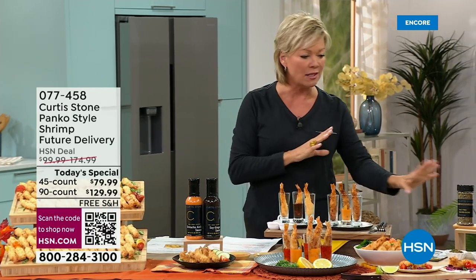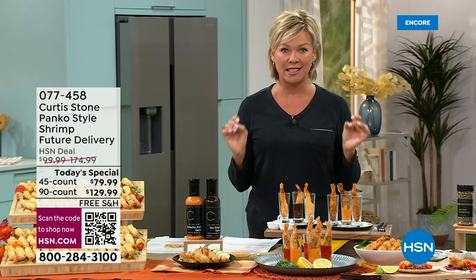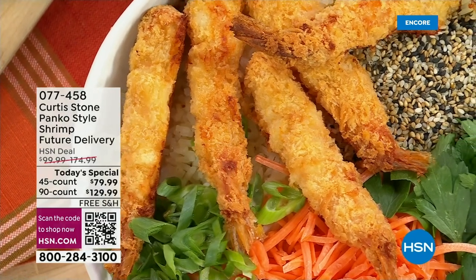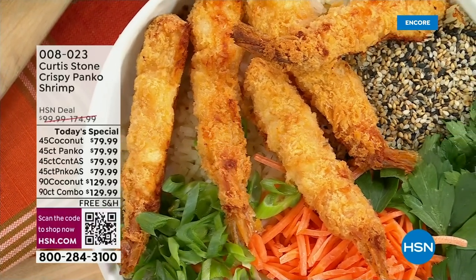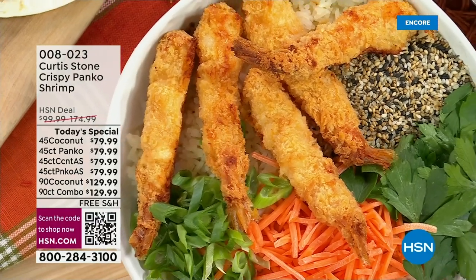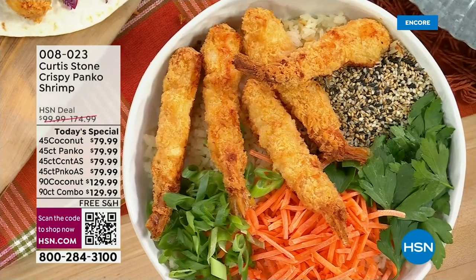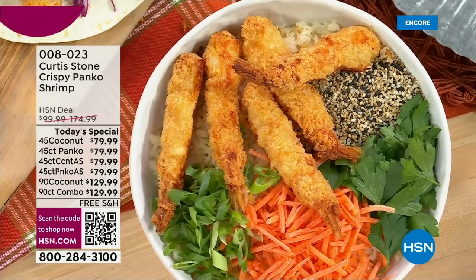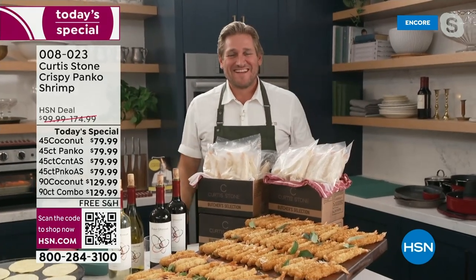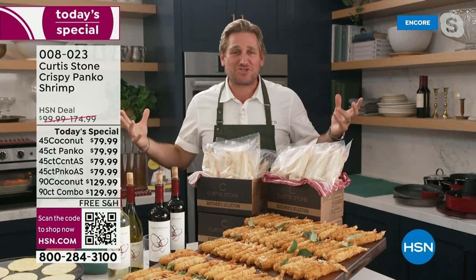We're going to be talking about his sauces, his seasonings, and all the ways you can prepare these delicious shrimp. This summer Marlo came out to chef's place in California and the shrimp was just red hot. We're so excited to have internationally acclaimed Michelin star chef, author, and restaurateur — our chef extraordinaire — Chef Curtis Stone. Hello, how are you?